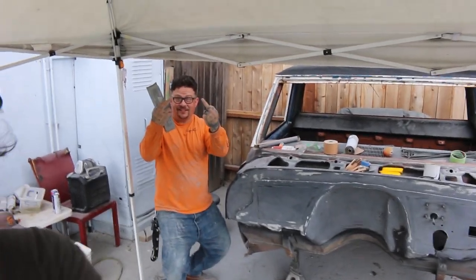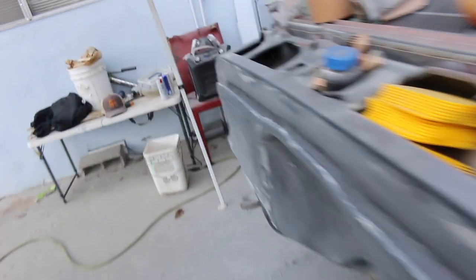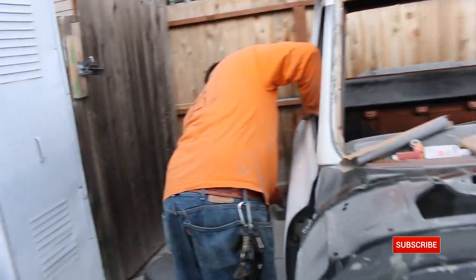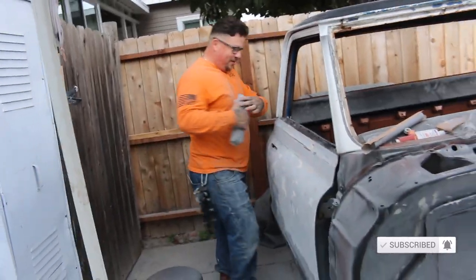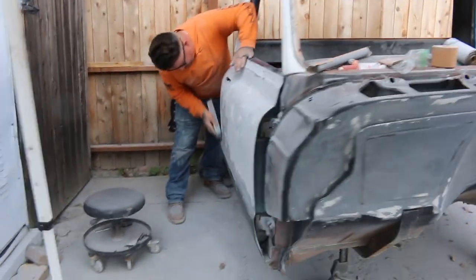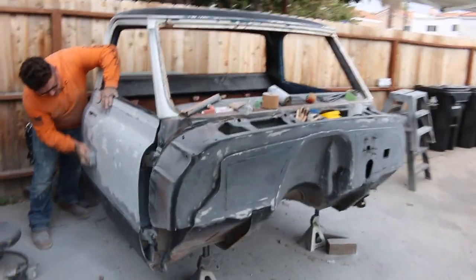Alright guys, so everyone's been asking where the truck's at. Wedo's been working on it — there's a lot of stuff getting done, like the firewall, fixing all the rust, but it's just not, in my opinion, exciting stuff. I know we don't want to watch Wedo's backside sanding forever, but today we're going to be sanding, and hopefully this thing will be getting painted next week and back on the frame, getting started to put this thing back together. So today we're going to sand.